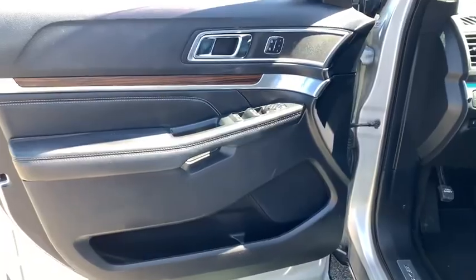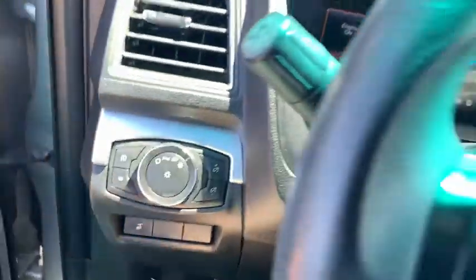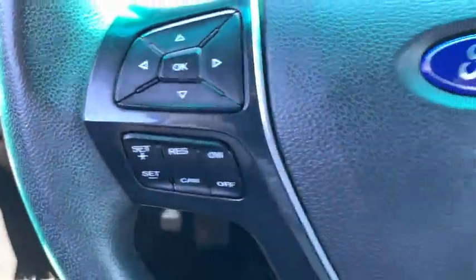Here are some of this vehicle's great options: power passenger seat, navigation system, traction control, power liftgate, dual airbags, leather-wrapped steering wheel, alloy wheels, power steering, and four-wheel disc brakes.